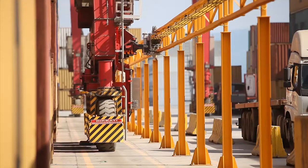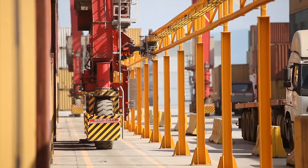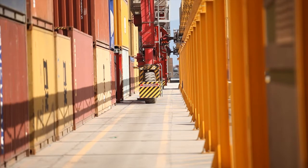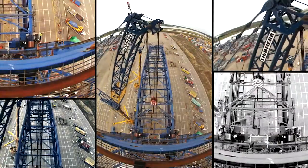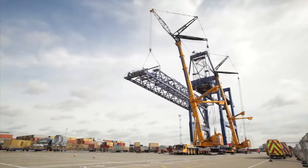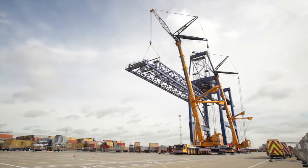In the example shown here, an RTG is running on grid electric via the automatic drive-in unit. Major structural components can also be enhanced, like extending the boom on an STS crane to increase its reach and handling capacity.